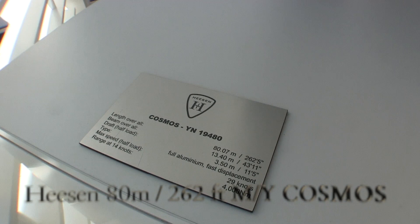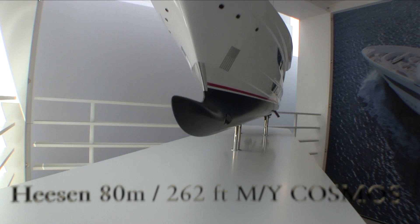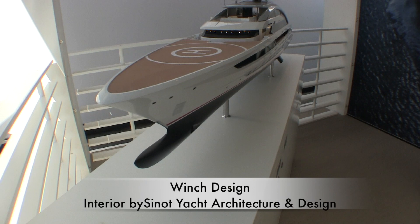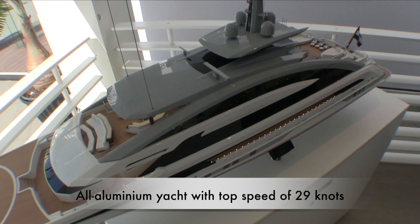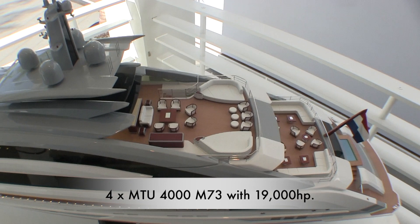Heesen Yachts is offering an 80 meter, 262 foot yacht named Cosmos. It has been called the fastest and largest aluminum yacht ever built in the world. The project was first revealed at the Monaco Yacht Show last year. The challenge for the yard was to secure a top speed of 30 knots, which they achieved through a propulsion package of four MTU 4000 engines totaling 19,000 horsepower.